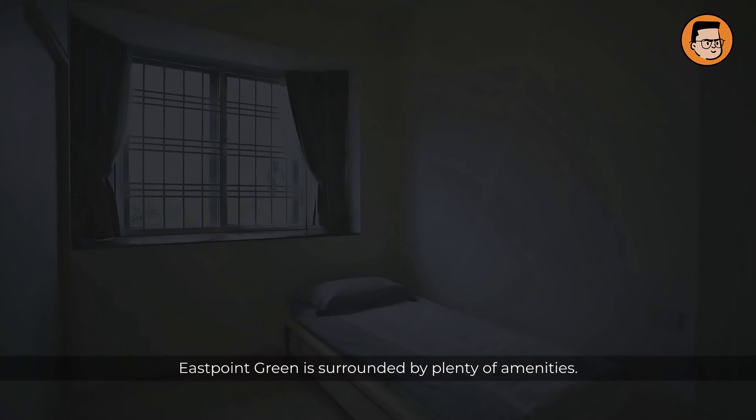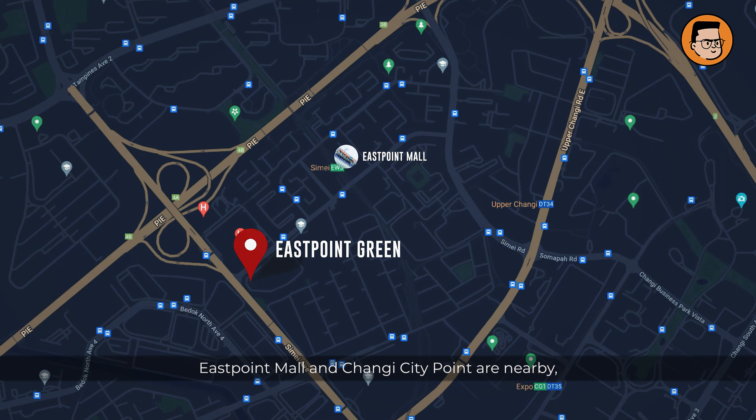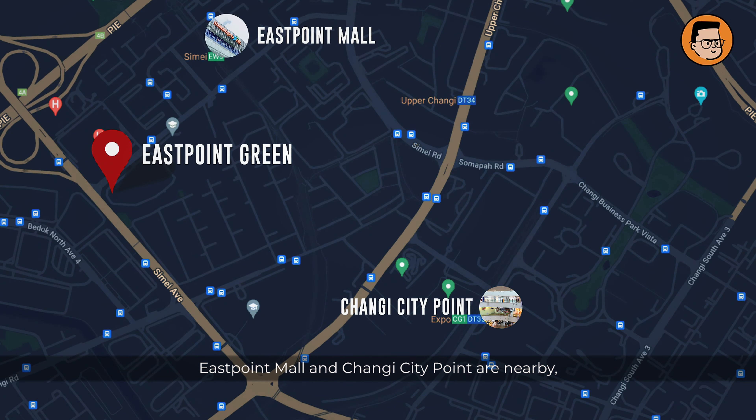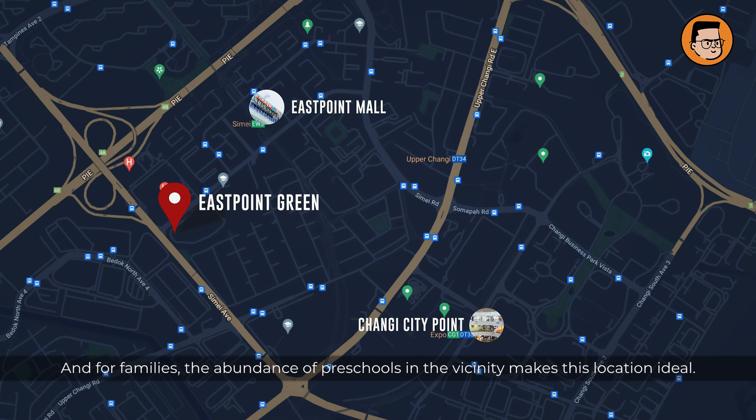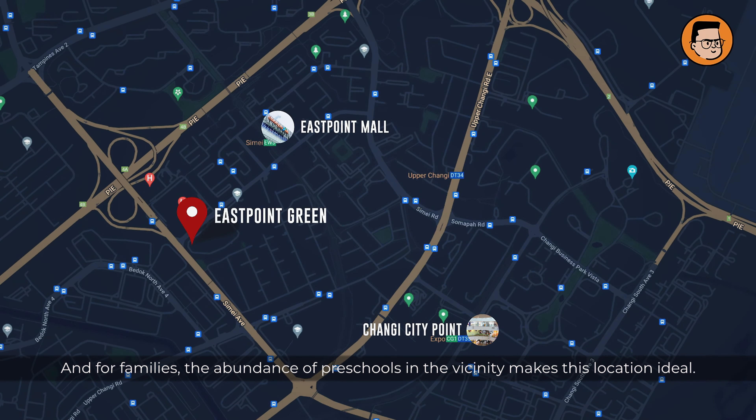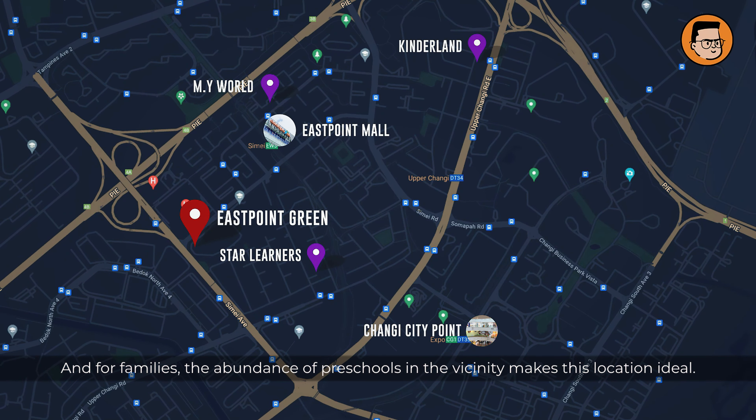East Point Green is surrounded by plenty of amenities. East Point Mall and Changi Point are nearby, offering a variety of shopping and dining options. And for families, the abundance of preschools in the vicinity makes this location ideal.